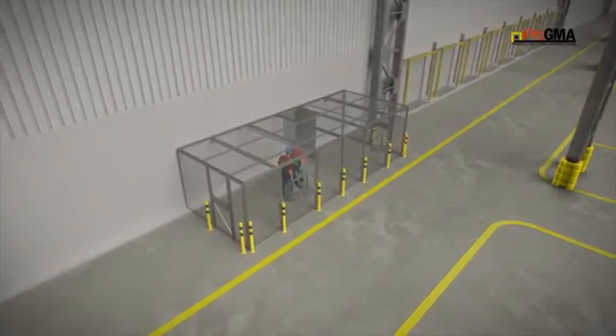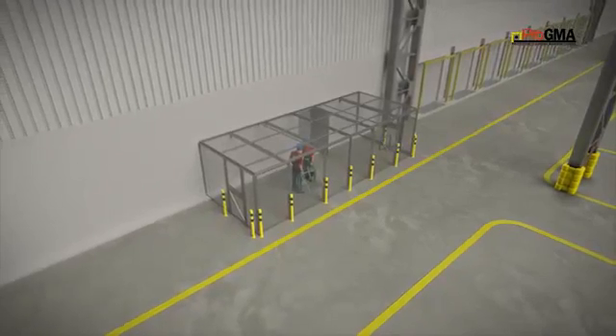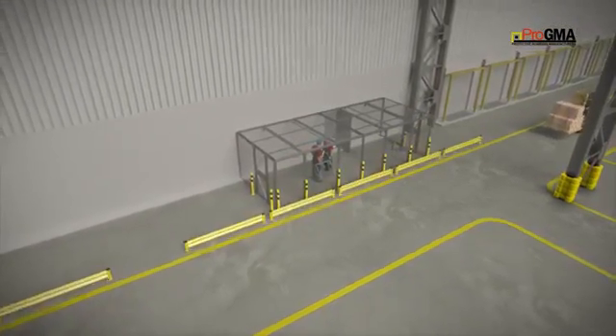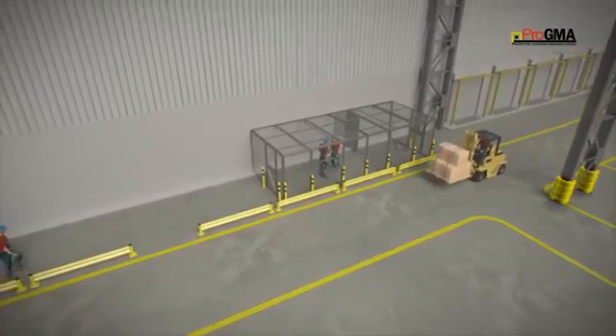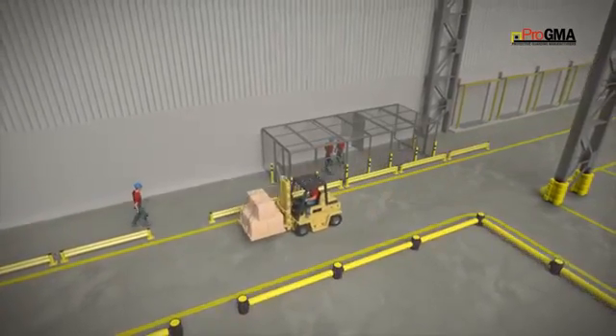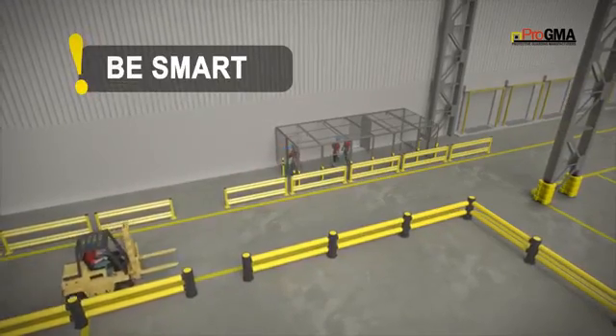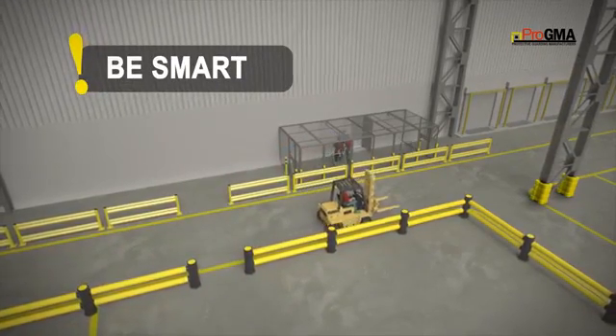Because these cages are located in high traffic areas, you'll want to protect personnel from being struck by mobile equipment. Using bollards or guardrails can protect the cage and the people inside it. A single guardrail is sufficient to safeguard individuals, but utilizing a double guardrail prevents trip hazards and could save you additional money in the long run.